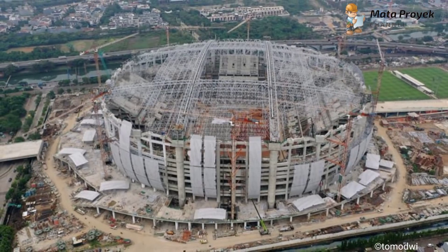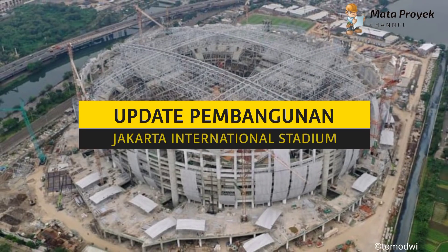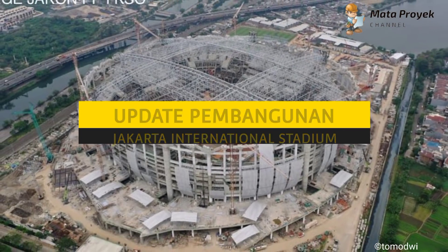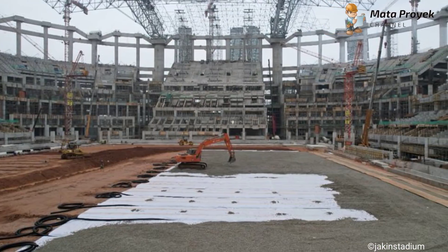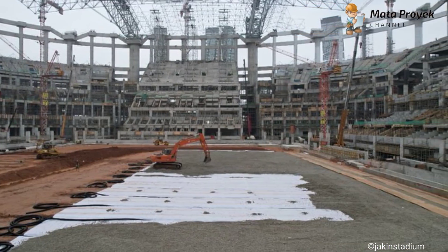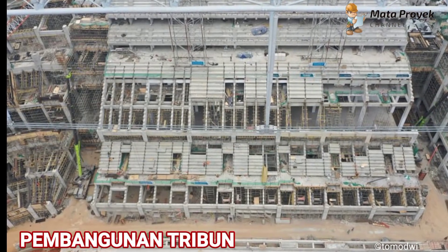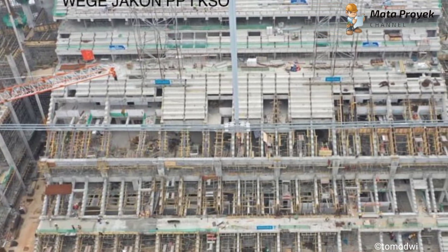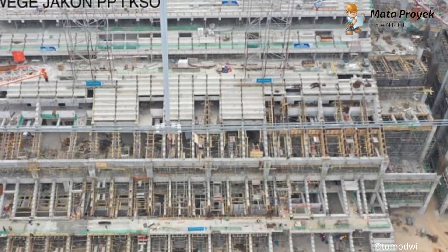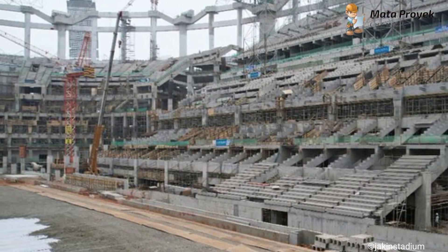Welcome to Jakarta International Stadium. Memasuki tanggal 22 Agustus ini, progres pembangunan Jakarta International Stadium masih terus berlangsung. Di antaranya yang pertama adalah pembangunan tribun. Pembangunan tribun terlihat mengalami perubahan cukup signifikan, di mana progres pembangunan pada tribun tier 2 sudah semakin banyak tribun plikes yang telah terpasang, dan bentuk tribun tier 2 sudah semakin jelas bentuknya.